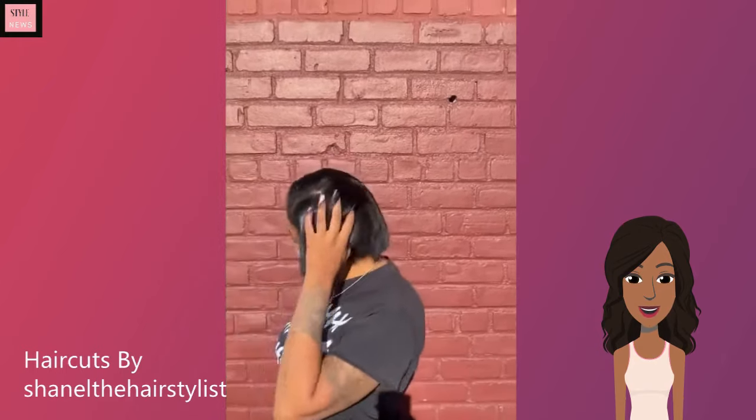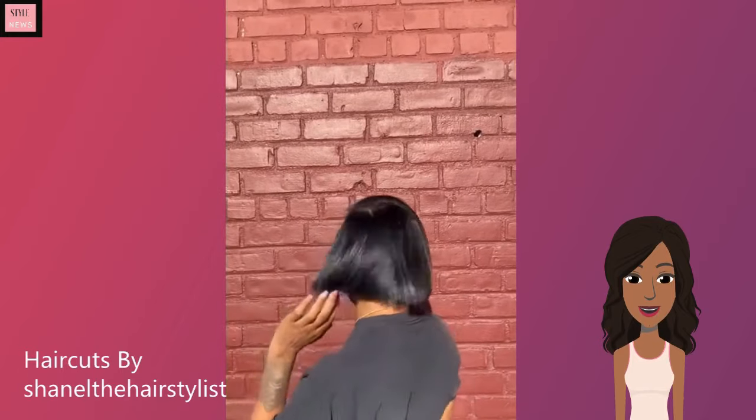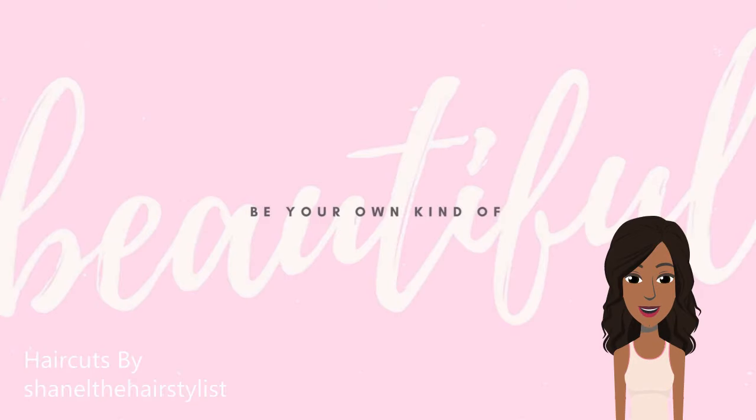All right, you guys, that is going to be it for this video. I hope you enjoyed checking out these haircuts with me. If you did, be sure to give this video a like and I will see you in the next one.